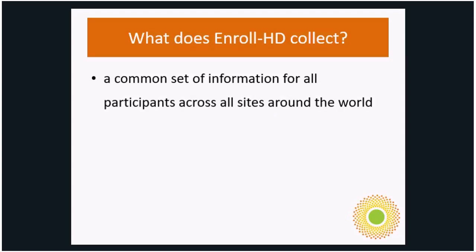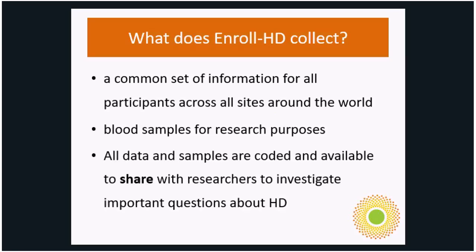What does EnrollHD collect? A common set of information for all participants across all sites around the world, blood samples for research purposes, and then all the data and samples are coded and available to share with researchers to investigate important questions about HD.